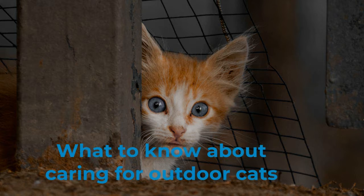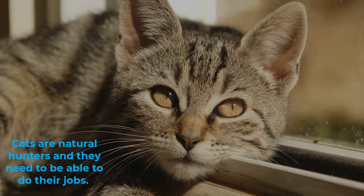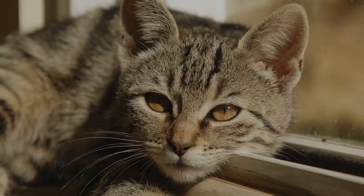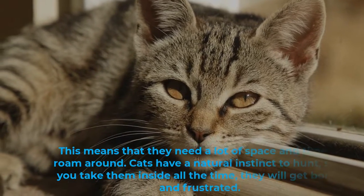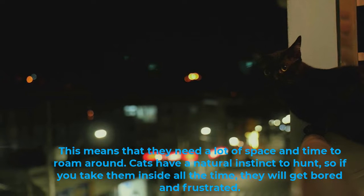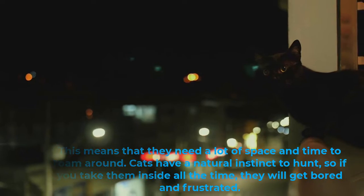What to know about caring for outdoor cats? Cats are natural hunters and they need to be able to do their jobs. This means that they need a lot of space and time to roam around. Cats have a natural instinct to hunt, so if you take them inside all the time, they will get bored and frustrated.